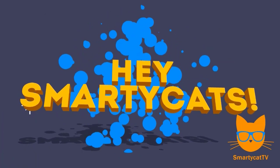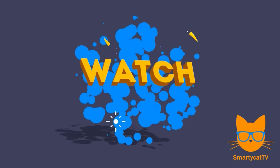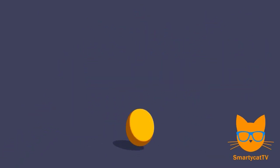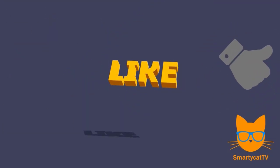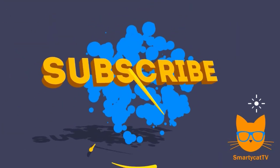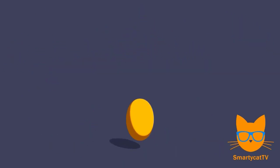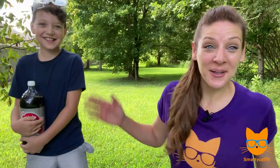Hey Smarty Cats, are you ready to make learning fun? Me too! Make sure to watch this video all the way to the end for fun contests and giveaways, and don't forget to hit that like and subscribe button. We can't do what we do without all the love and support from our Smarty Cats at home, so give us a thumbs up and click that red button to subscribe.